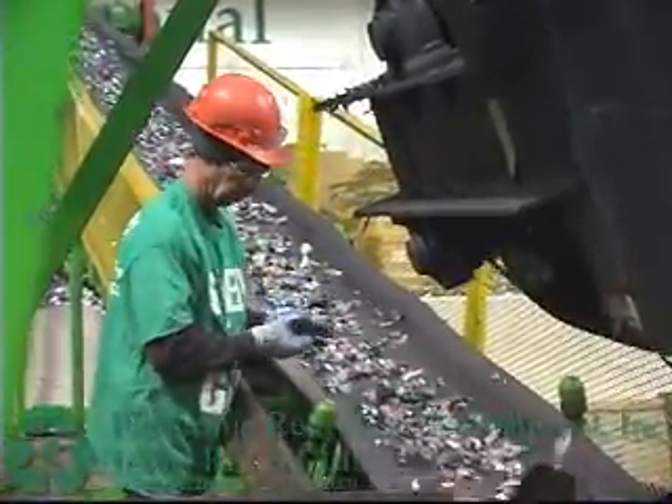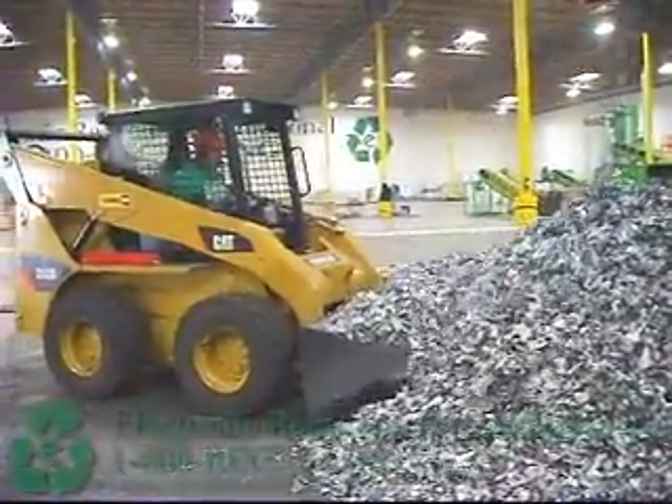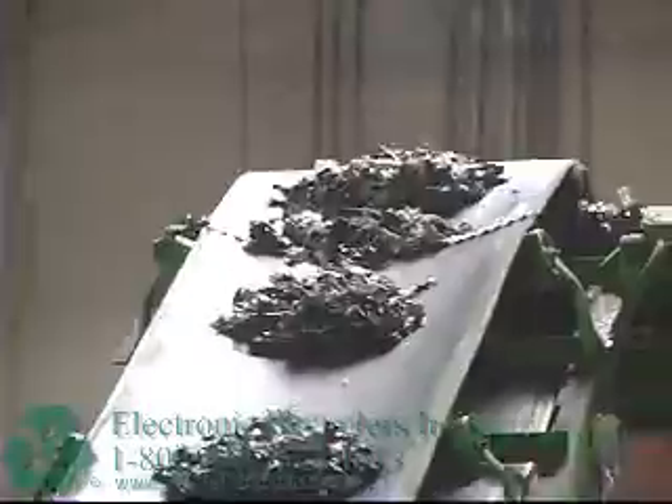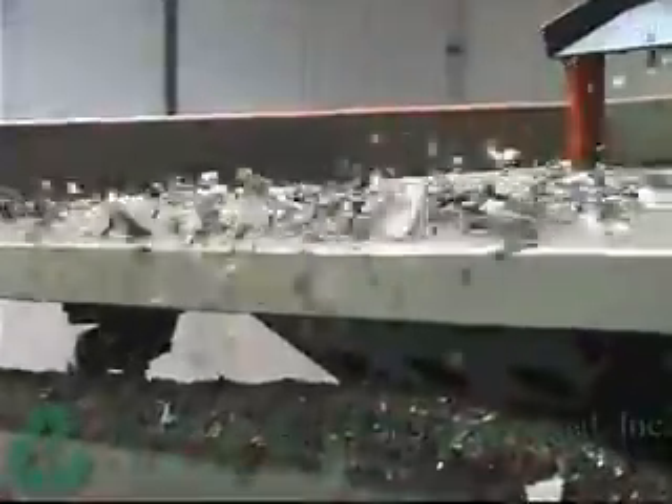This cross belt magnet pulls out all the steel. We process about 50,000 to 60,000 pounds of steel a day, which works out to about 40 percent of the incoming e-material that we shred. The material then goes into a sizer that separates it into larger and smaller groups. That material goes across two different eddy currents, which remove all the aluminum. We're reclaiming probably 95 to 98 percent of all the aluminum going into the system.